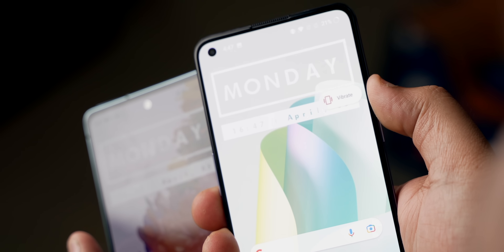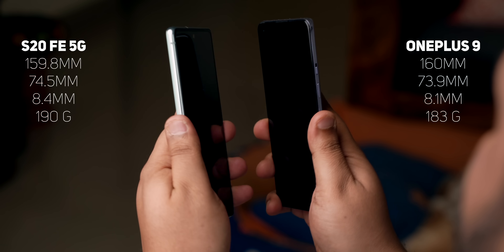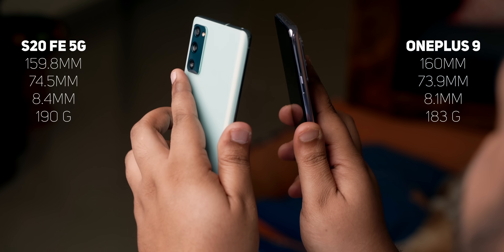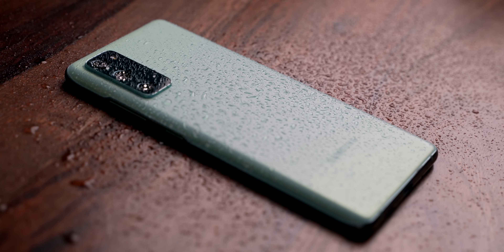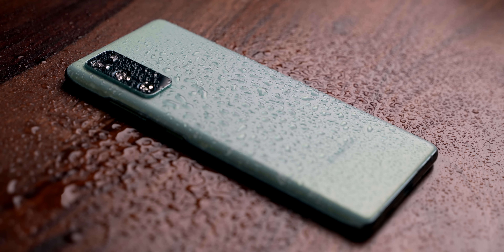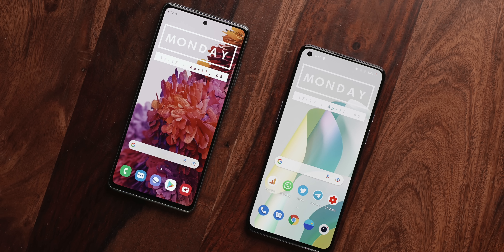The in-hand feel is actually very identical on the two phones, although the OnePlus 9 does feel a tad bit slimmer and lighter because it is. However, you won't notice any difference in daily usage. Overall, I'd pick the S20 5G as the better designed smartphone of the two. And this phone also goes for the kill with IP68 certification, which is definitely a much-needed feature in a flagship smartphone.